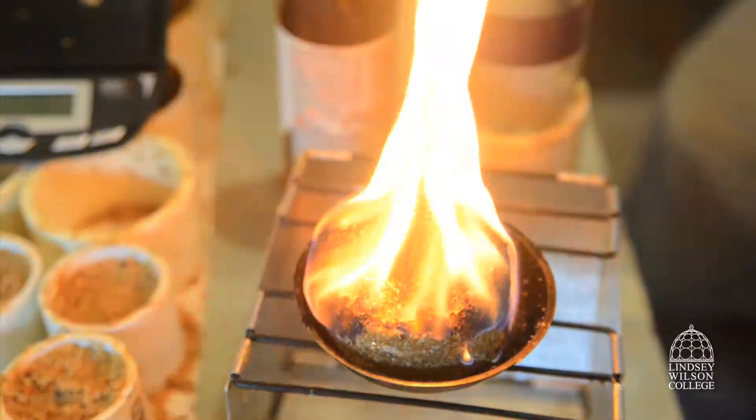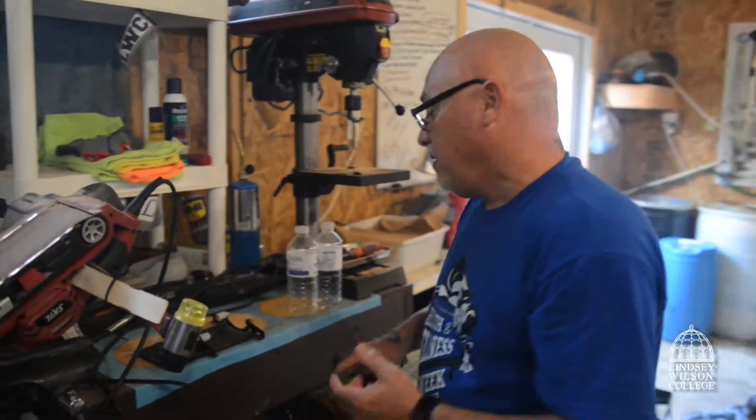Average temperature, 725 to 740 degrees. For more information about the program, visit the Lindsay Wilson College website at www.lindsay.edu.